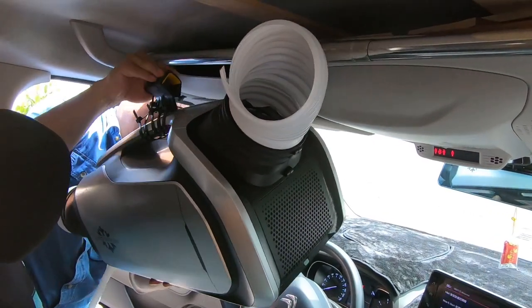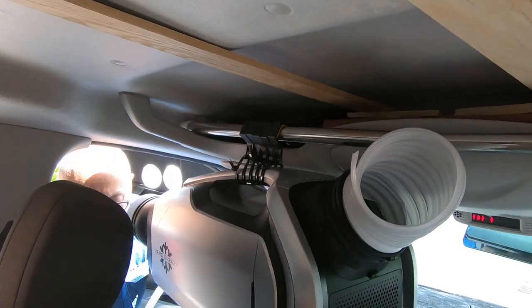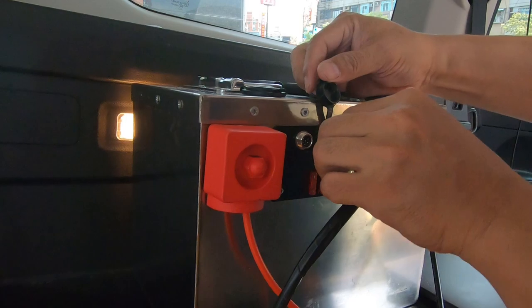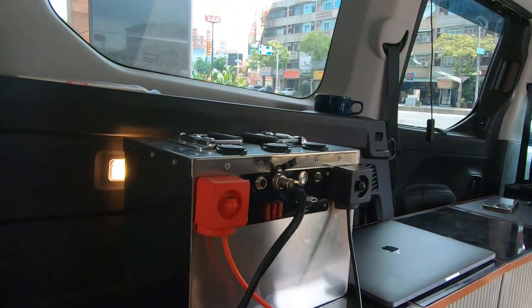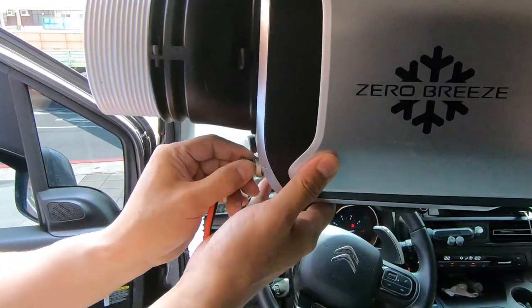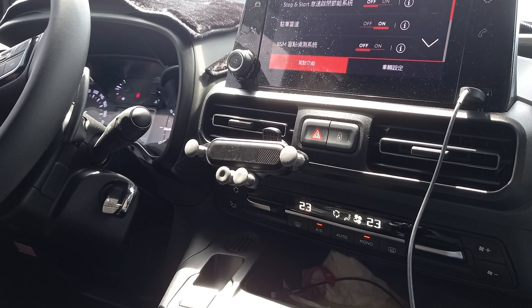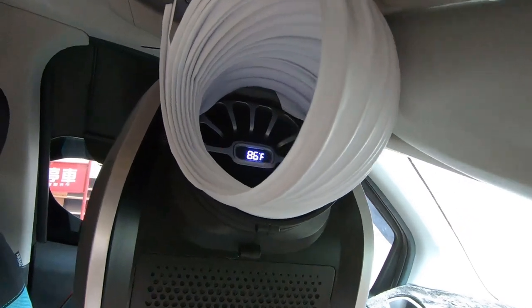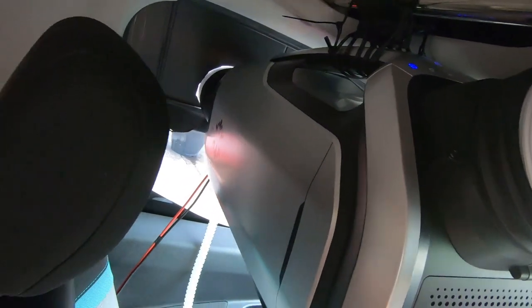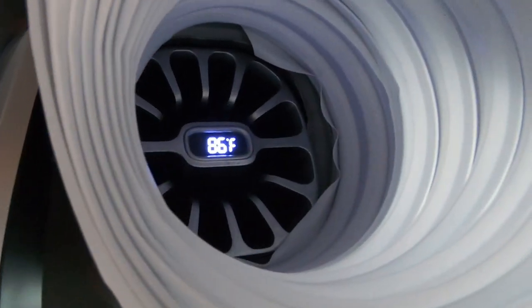In summary, this air conditioner doesn't involve complicated installation and can be conveniently moved, disassembled, or installed according to individual needs. It has a maximum power requirement of only 240W, and I can directly power it using a 24V battery pack. Although it might not be sufficient to combat temperatures above 38 degrees Celsius in an enclosed space during scorching summer afternoons, I usually begin by using the car's built-in air conditioner to lower the interior temperature, then the portable air conditioner maintains a comfortable and cool temperature.